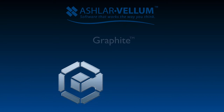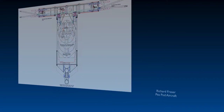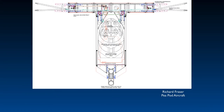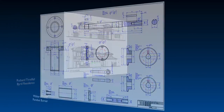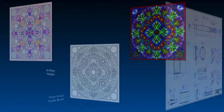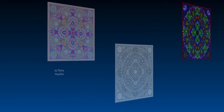Hello, and welcome to this short video on Graphite, Ashlar-Vellum's Precision 2D and 3D drafting software. From concept development through precision engineering drawings, Graphite speeds design. It's the easiest, most intuitive CAD software available, offering fidelity, versatility, and productivity.